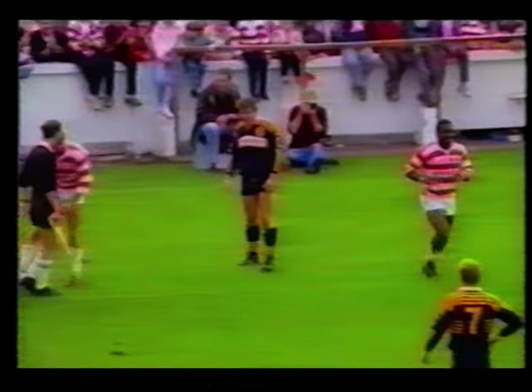To West, West going for the line, out onto Gill, deck beautifully, and he's in at the corner. Well he snatched that beautifully.